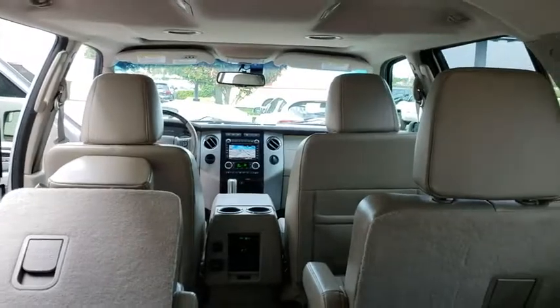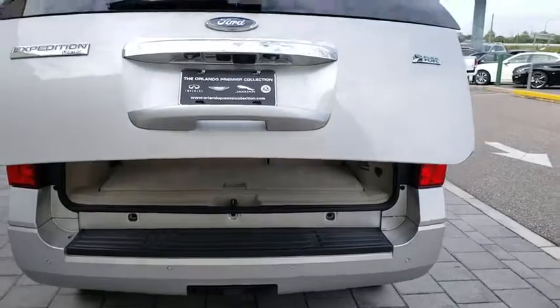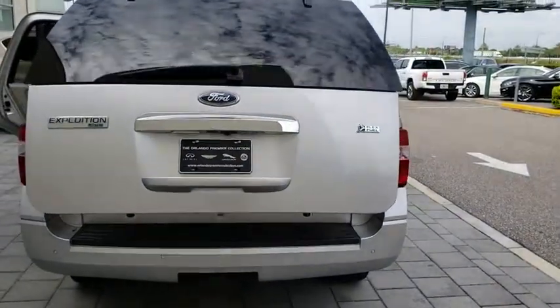Moonroof, Bluetooth, leather wrapped steering wheel, adjustable steering wheel, power steering, auto dimming rear view mirror, floor mats, four wheel disc brakes, aluminum wheels, cruise control.